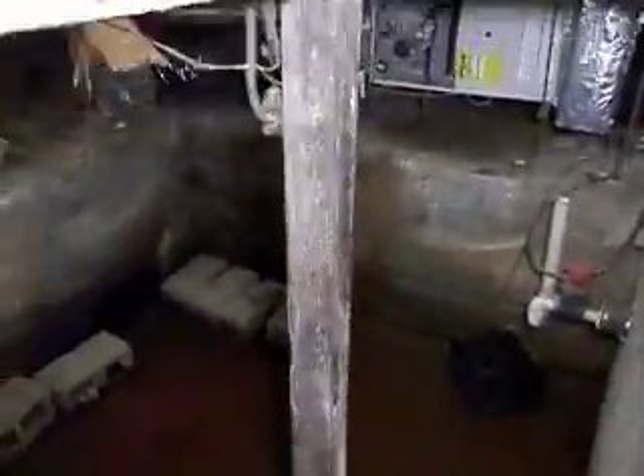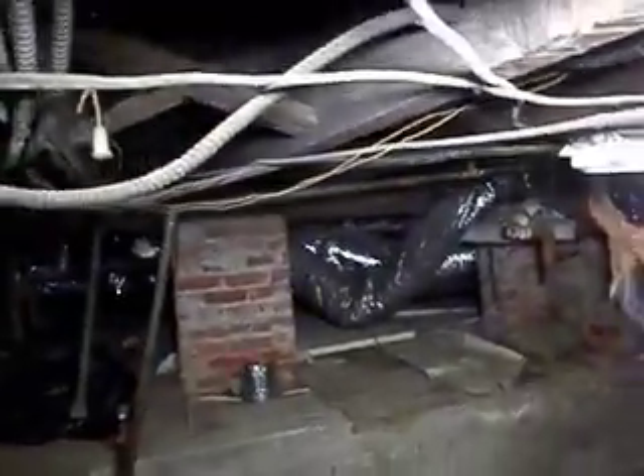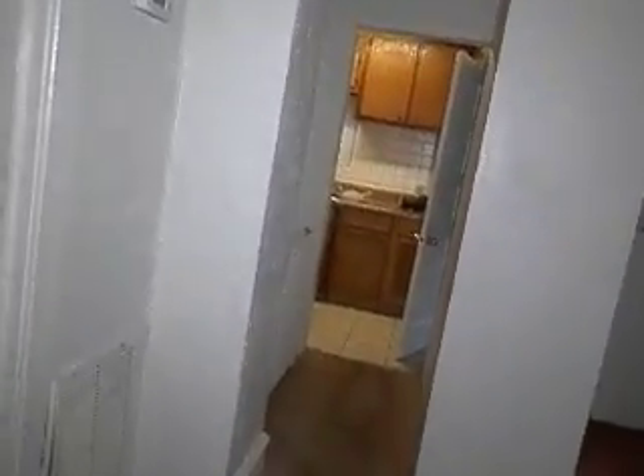Down here you can see the HVAC systems. This is where the old boiler was — just letting you see that everything is here. Now heading back up — I just want to concentrate on the main areas of the house.